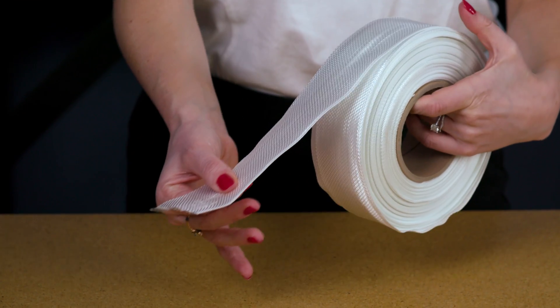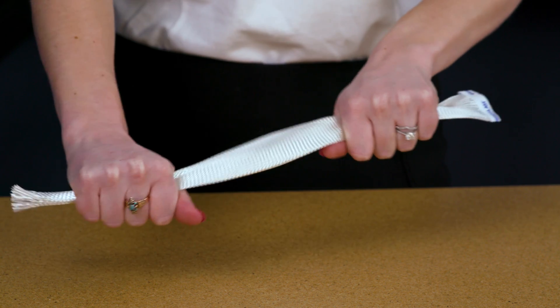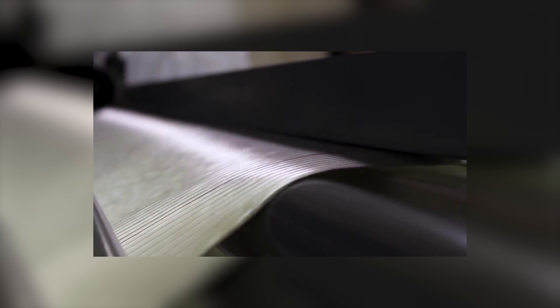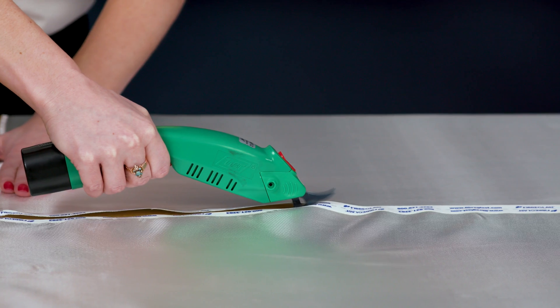You'll find fiberglass mats and veil, tape, roving, sleeve, and chopped fiber. We also offer a dozen woven fiberglass fabrics with weights and weaves suited for everything from mold making to boat repair to highly engineered aerospace applications.